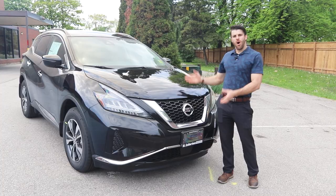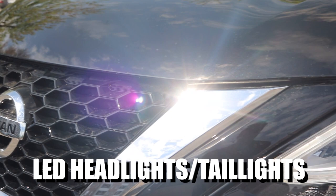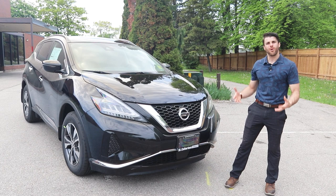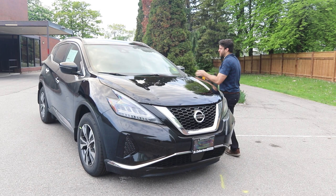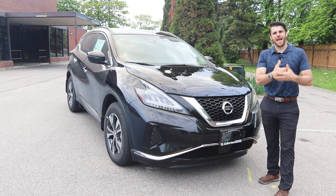On the front, we get chrome accents continuing right into the Nissan V-Motion grille — that's what Nissan is known for. You get LED daytime running lights, LED headlights, and LED taillights on the back, with chrome accents throughout the front. There's a sensor here for forward emergency braking and parking assistance, and a sensor on the windshield for intelligent cruise control. When you use cruise control, you can set the following distance and it will help you slow down as you approach cars so you don't always have to adjust your speed.